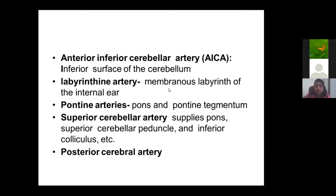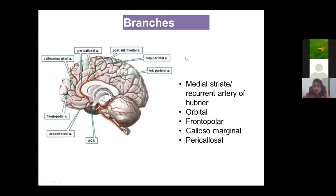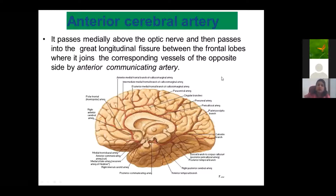The labyrinthine arteries are minute branches supplying the internal ear. Pontine arteries supply the pons. The superior cerebellar artery supplies the superior cerebellar peduncle and inferior colliculi of the midbrain. The important artery forming the Circle of Willis is the posterior cerebral artery. The important branches of the vertebral artery are: anterior and posterior spinal arteries, posterior inferior cerebellar artery, anterior inferior cerebellar artery, labyrinthine artery, pontine arteries, superior cerebellar artery, and posterior cerebral artery.